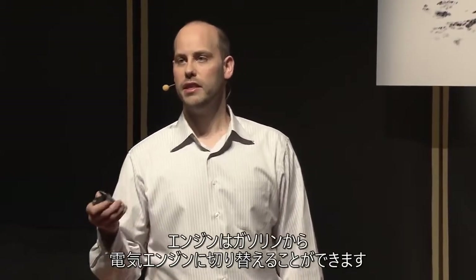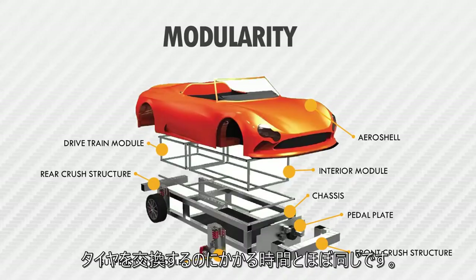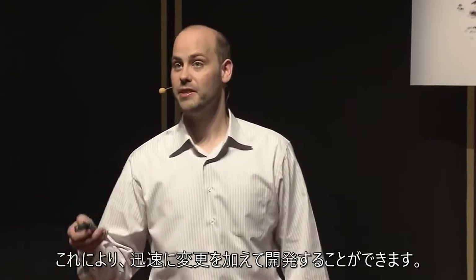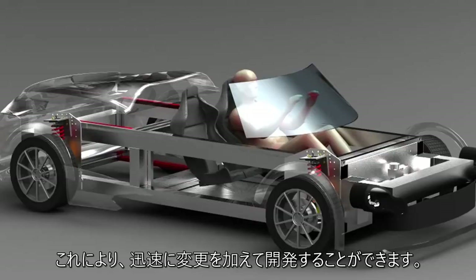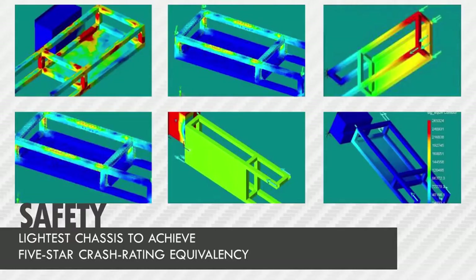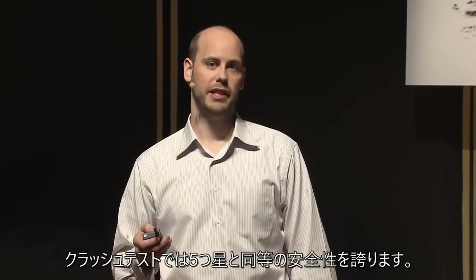So how do we do it? We're modular. The engine is able to be switched from a gasoline to electric engine in about the time it takes to change a tire. The car body switches from a convertible to a pickup truck. This lets us make changes and develop quickly. Our chassis holds all the modules together, and it is the lightest chassis in the world to achieve a five-star crash rating equivalency.